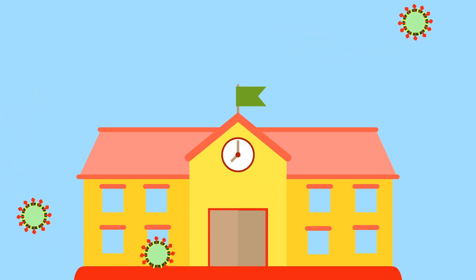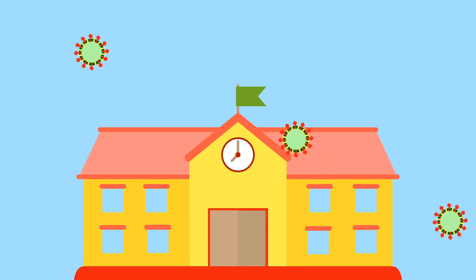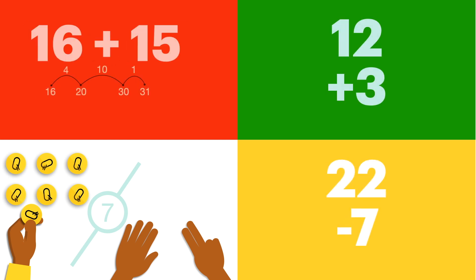This school year, we all need a creative way to make sure that our children are learning math effectively at home. QCoins is a solution for children ages 4 through 8 learning math skills like subitizing, adding, subtracting, and common core math skills.